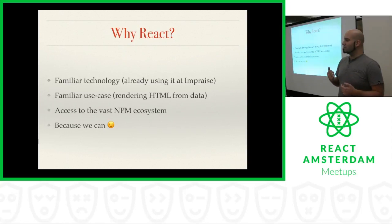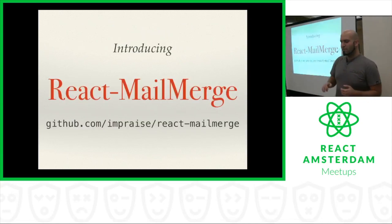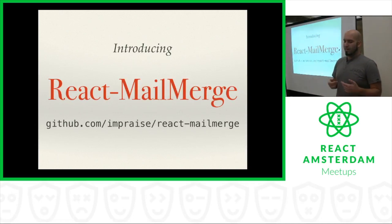This is like the hipsterest of hipster technology, so we figured, why not see just how far we can push the envelope? We came up with this project that we're calling React Mail Merge, and it is open source. You can go on GitHub right now, check out the project, clone it, and play around with it.